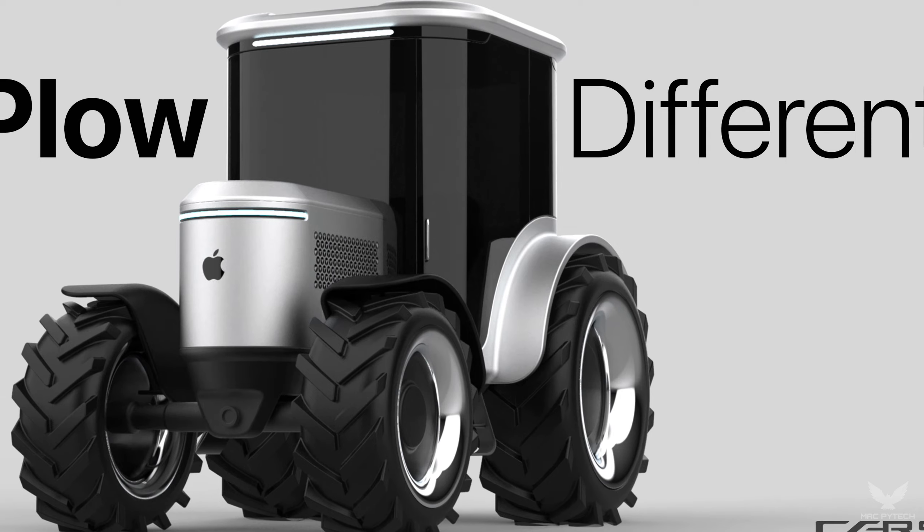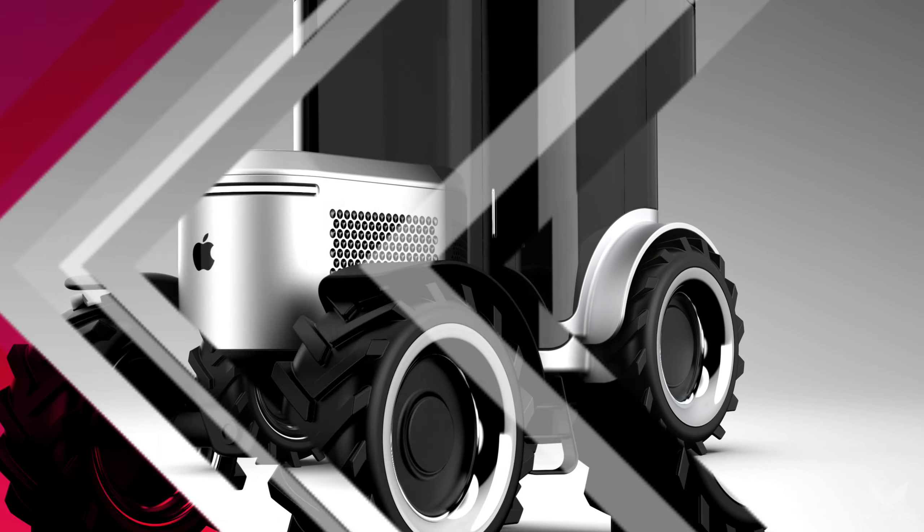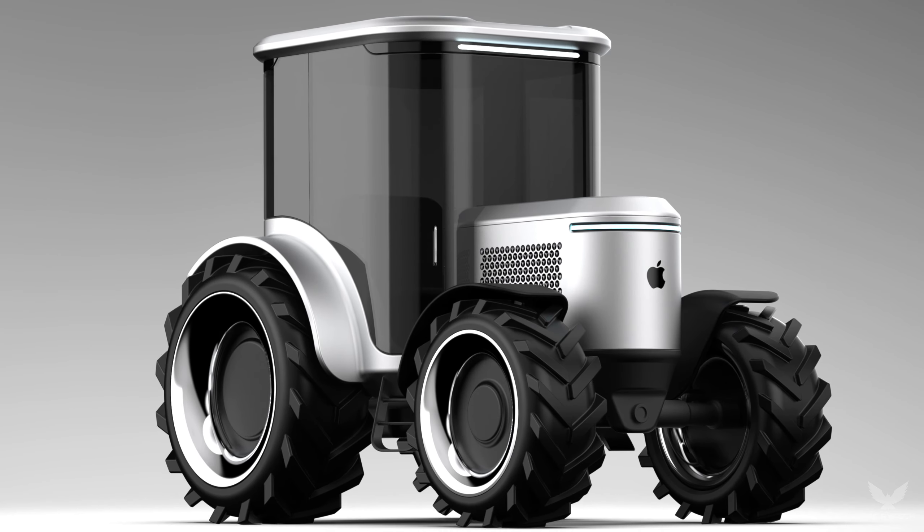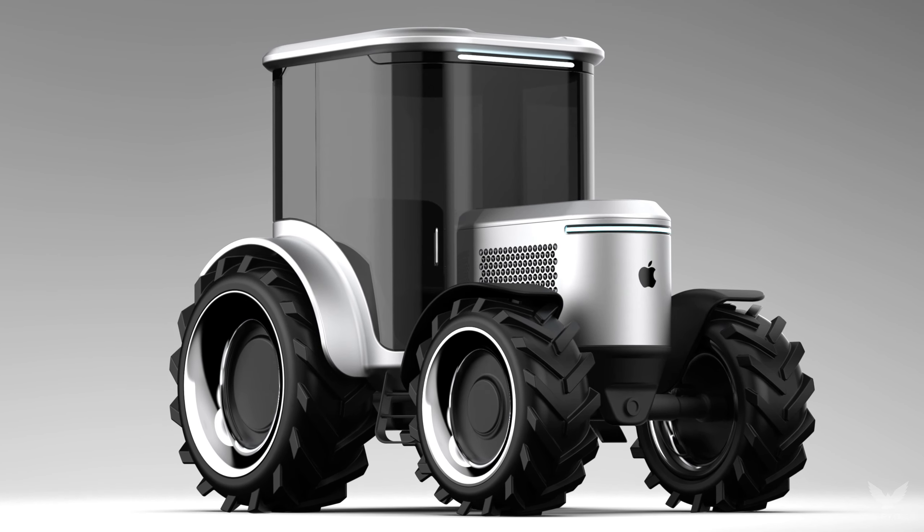Introducing the Future of Farming. A product that seamlessly blends innovation with nature — an embodiment of precision and sustainability. This is the Apple Tractor Pro.